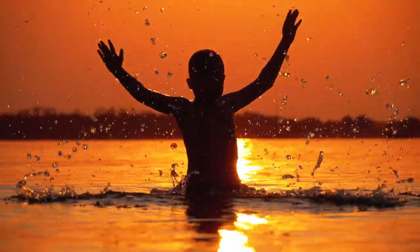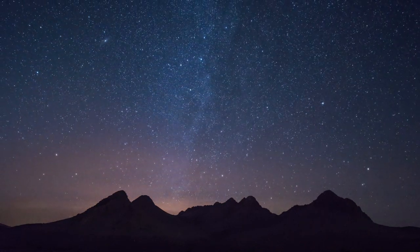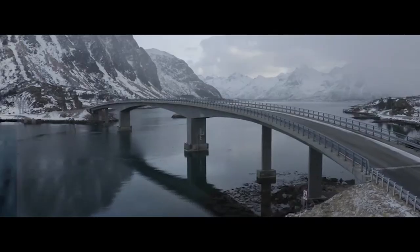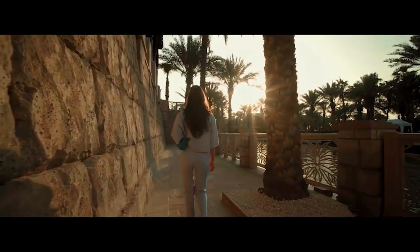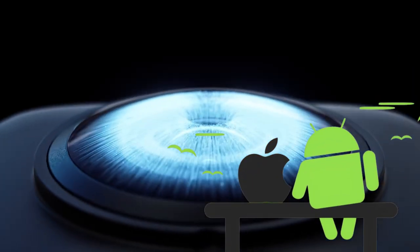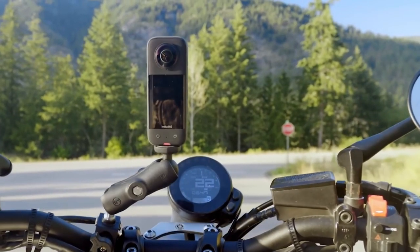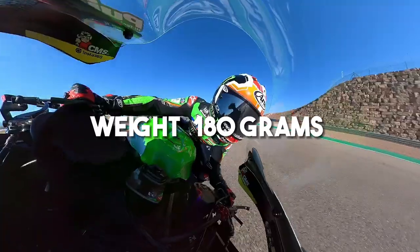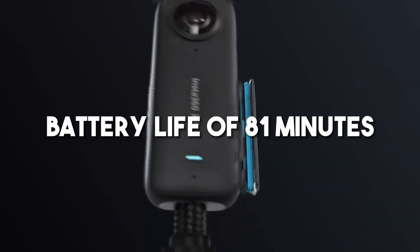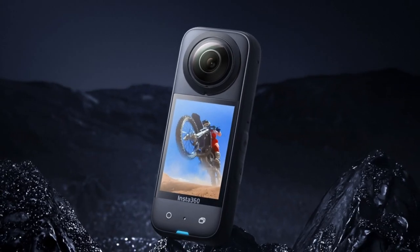This camera offers a variety of modes, from HDR to starlapse, giving your content that extra oomph. Choose from vivid, standard, or LLG color profiles to make your visuals pop. Compatible with both Apple's iOS and Android devices, this social butterfly camera is ready to connect and bring your creations to life. Weighing just 6.3 ounces or 180 grams, and with a battery life of 81 minutes, it's perfect for on-the-go adventurers.